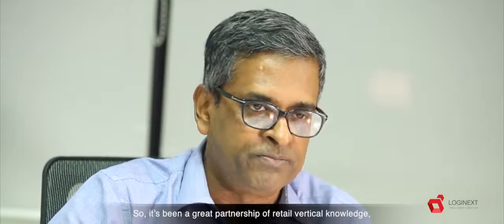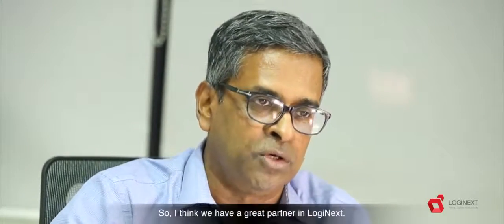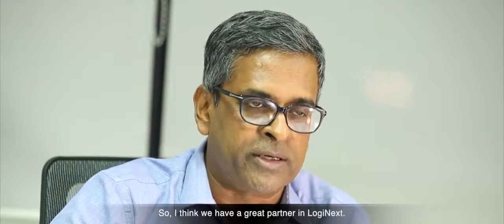It's been a great partnership of retail vertical knowledge, processes and technology. I think we have a great partner there in LogiNext.